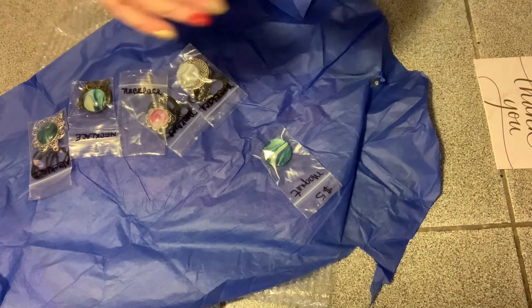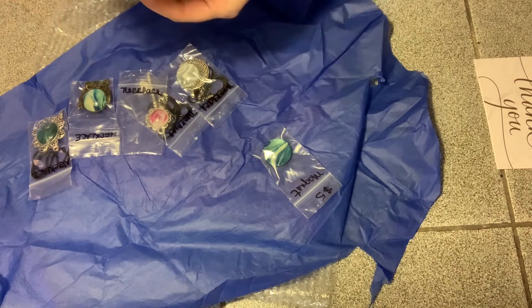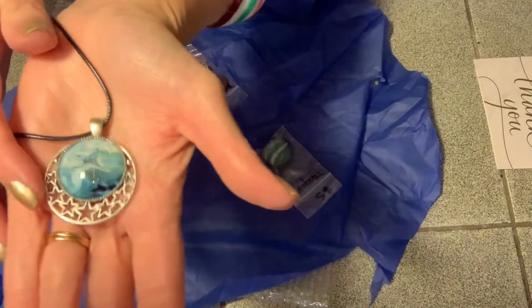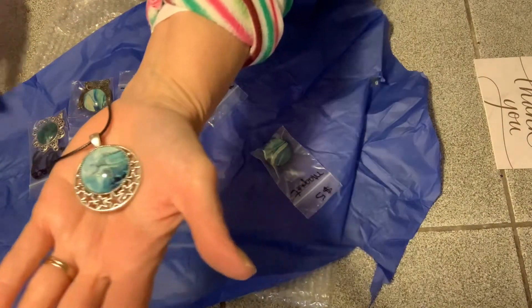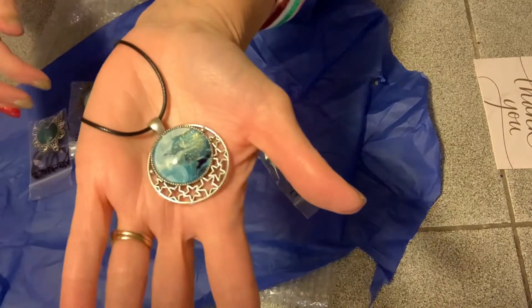I don't think anyone that I'm giving this to is on my channel, so here's one of them. You see that? Isn't that pretty? It's got some glitter and I love the stars. So there's one.